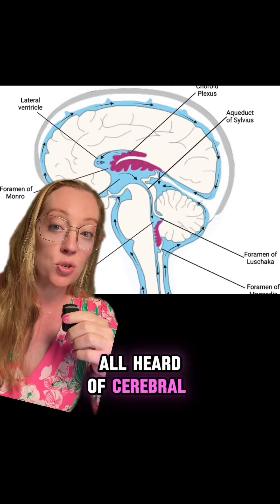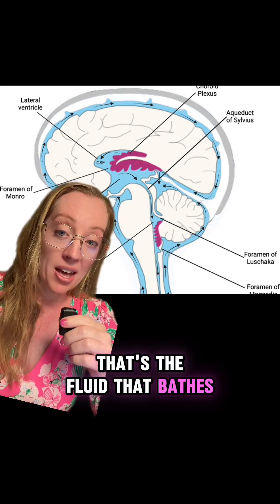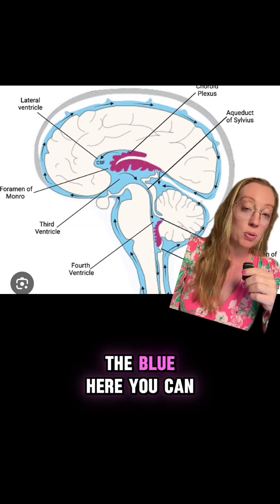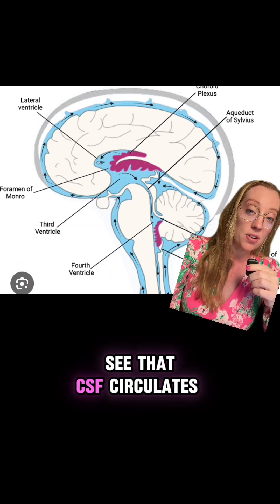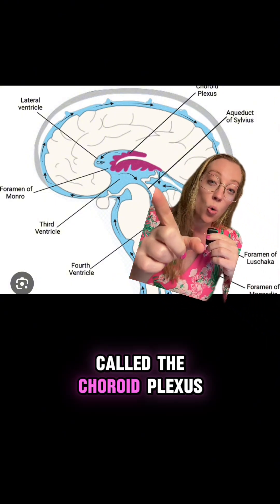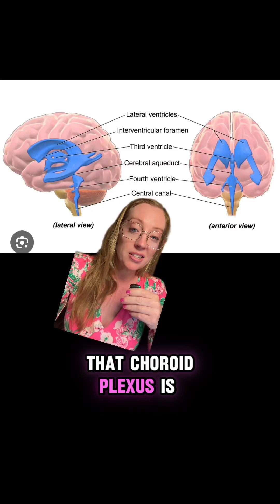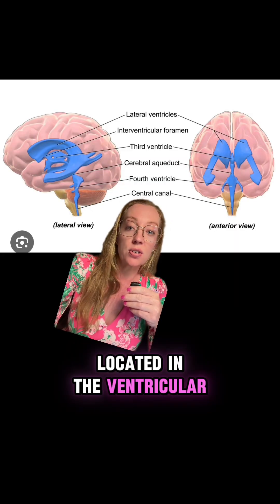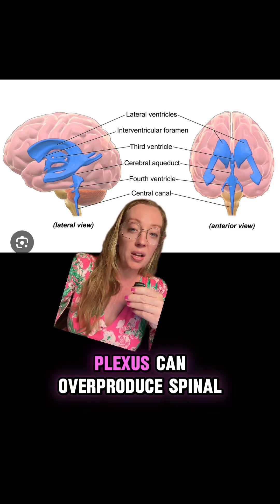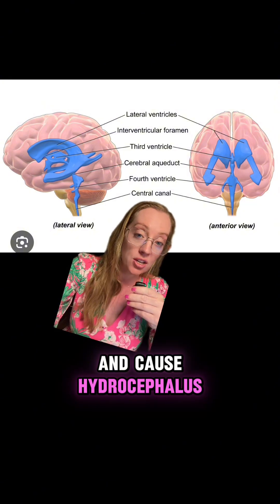Cerebrospinal fluid, or CSF, is the fluid that bathes the brain and it's made by the choroid plexus. The CSF circulates around the brain — shown in blue here — and the choroid plexus, shown in purple, is located throughout the ventricular system of the brain. Tumors of the choroid plexus can overproduce spinal fluid and cause hydrocephalus.